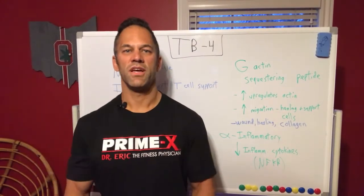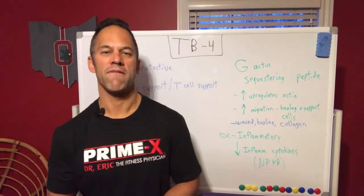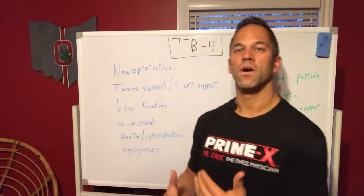Good morning everyone. Dr. Eric, your fitness physician, continuing with my series on peptides. I just did a very quick intro to thymosin beta-4; today I'm going to continue and talk a little bit more about it.